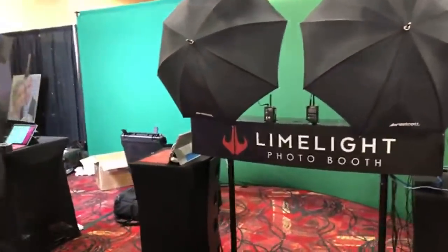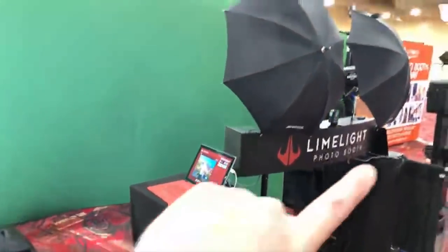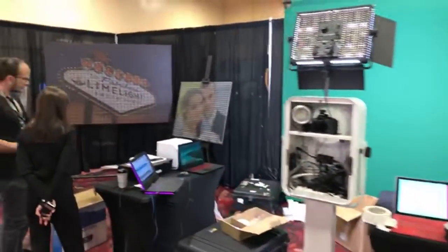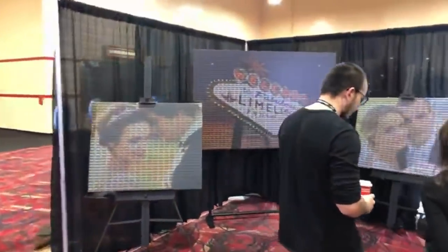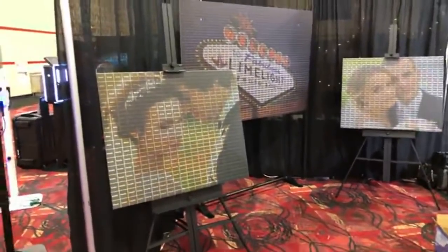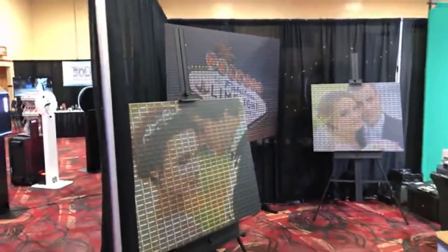Limelight Photo Booth is next. They've got an array where a variety of different cameras are all set in there, really building off the 3D image we're starting to see more and more of with iPhones going to Facebook and such.